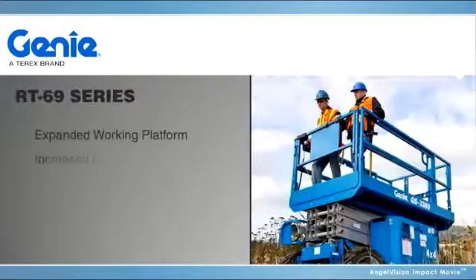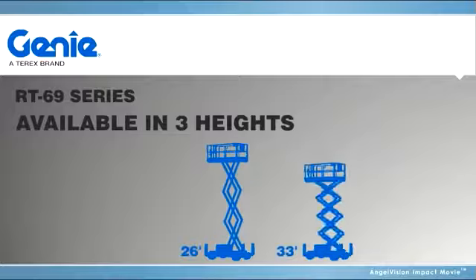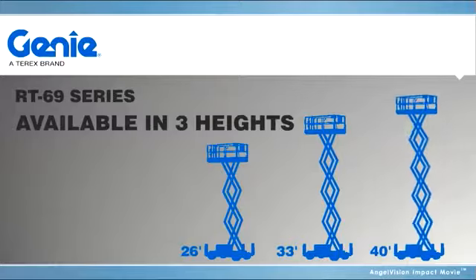With the Genie RT69 series, now with an expanded working platform and more powerful engine designed for top performance in rugged conditions, the Genie RT69 is available in three heights, including 26, 33, and now 40 feet.